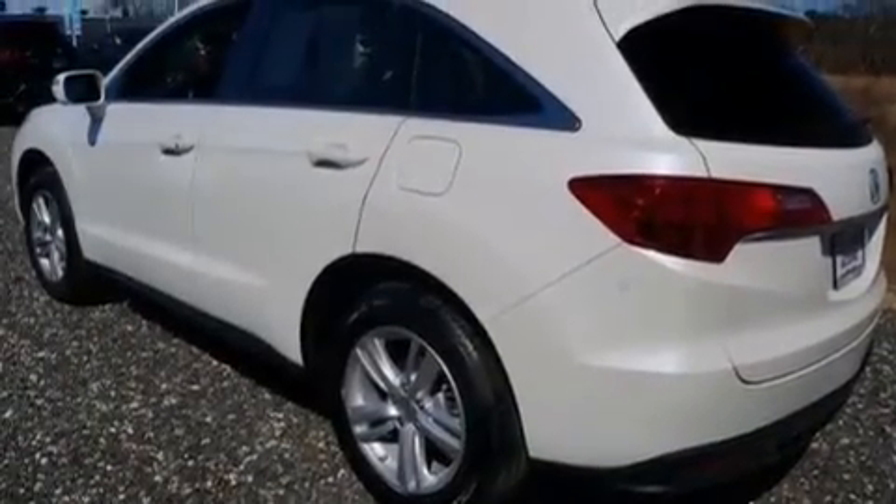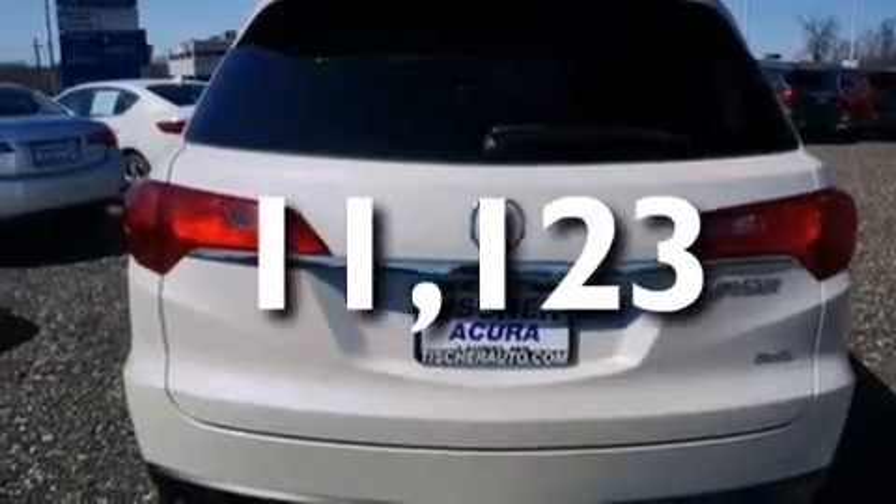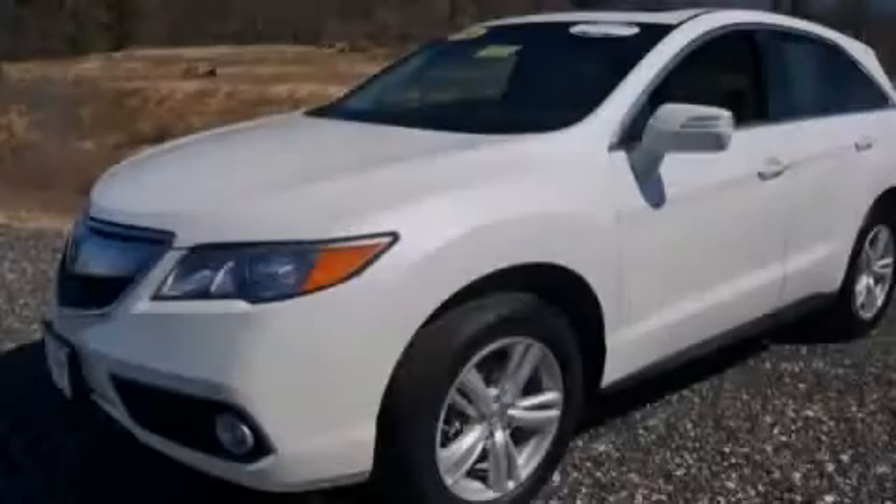Front multi-stage airbags, rear seat child-proof door locks, air conditioning. And this vehicle has fewer than 12,000 miles on the odometer. Contact us today and schedule your opportunity to see this vehicle in person.